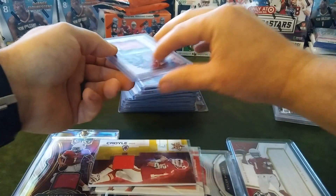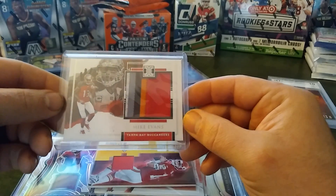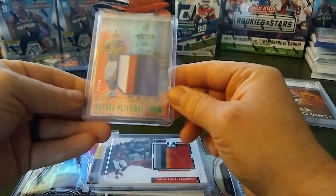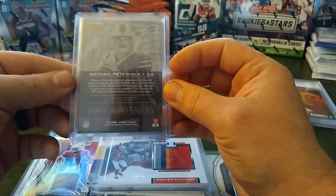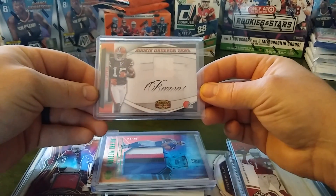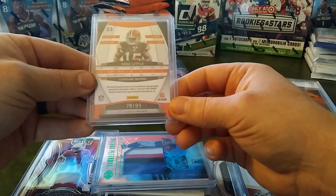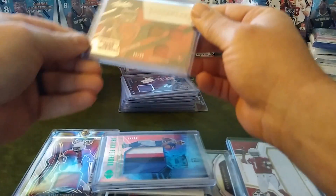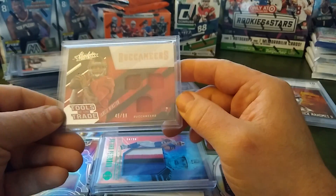We've got these exciting ones here — not rookies, but big patches, chunky. 18 out of 25, Mike Evans, Tampa Bay Buccaneers, 2018 Impeccable. Nice chunky here as well — Nathan Peterman out of Illusions, 24 of 25, that's a First Impressions. And let's skim through these real quick. Greg Little — nothing too crazy there, 78 of 99. Nice triple here, Tools of the Trade, Jameis Winston, 45 of 99, Tampa Bay Buccaneers, out of Absolute Football.